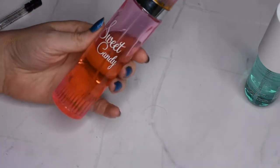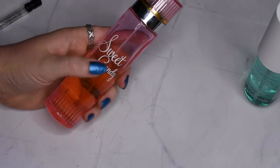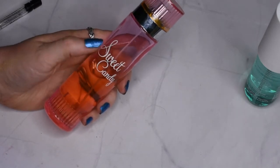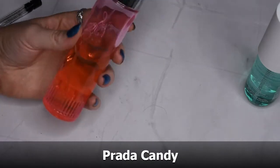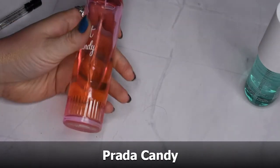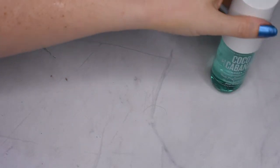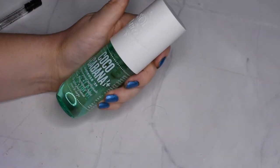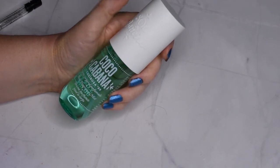I have Sweet Candy, which is a dupe for the Pink Sugar fragrance. It smells very sweet like candy, so I'll definitely hang on to that. Then there's one of the Shirosa 39 Coco Cabana sprays — I don't think I need to hang on to this one, so I'll let that go.